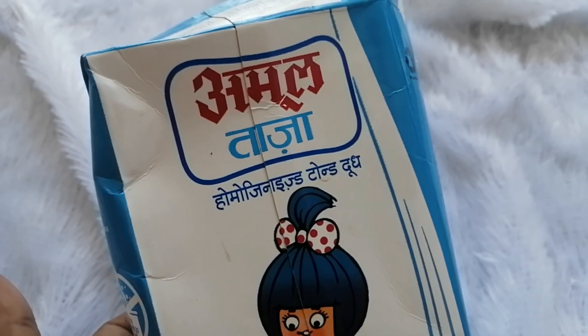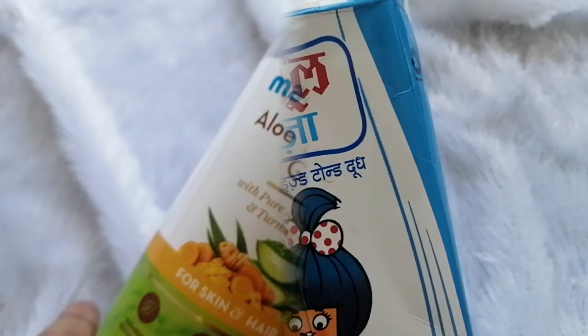Milk also has lactic acid. It also hydrates our skin, and it is also a very good toner.